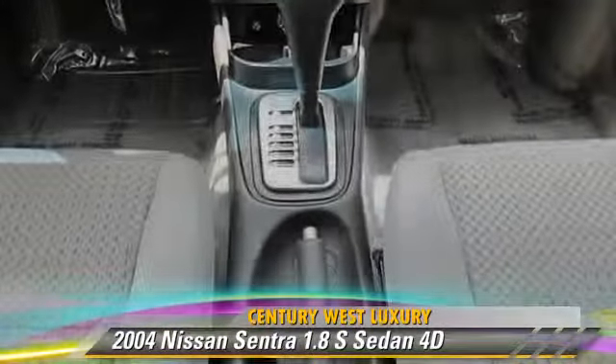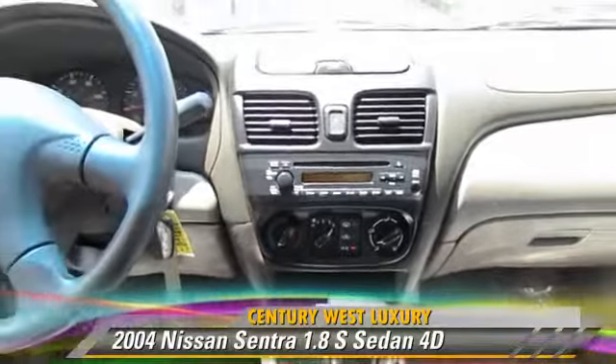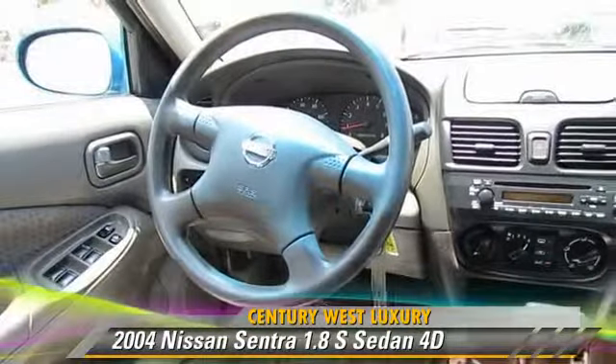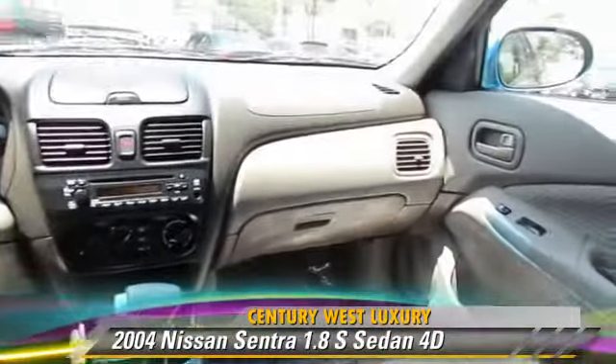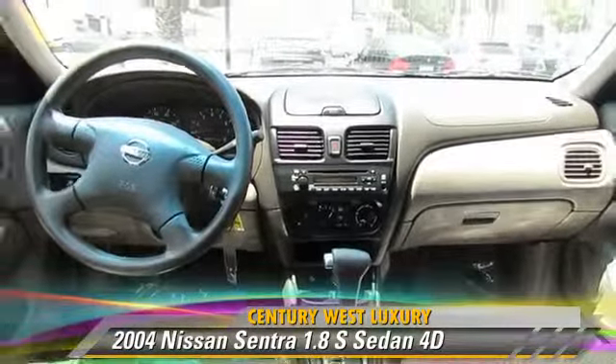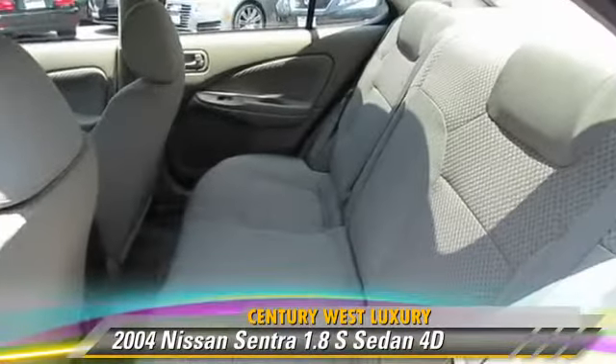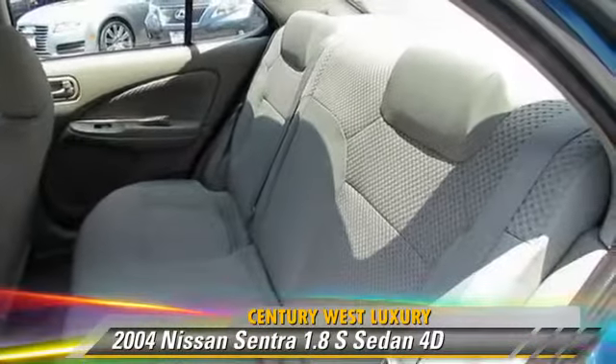This Nissan features front-wheel drive, a CD player, and tilt wheel. Safety features include dual front airbags and four-wheel ABS. Comfort and convenience features include power door locks, power steering, and power windows.